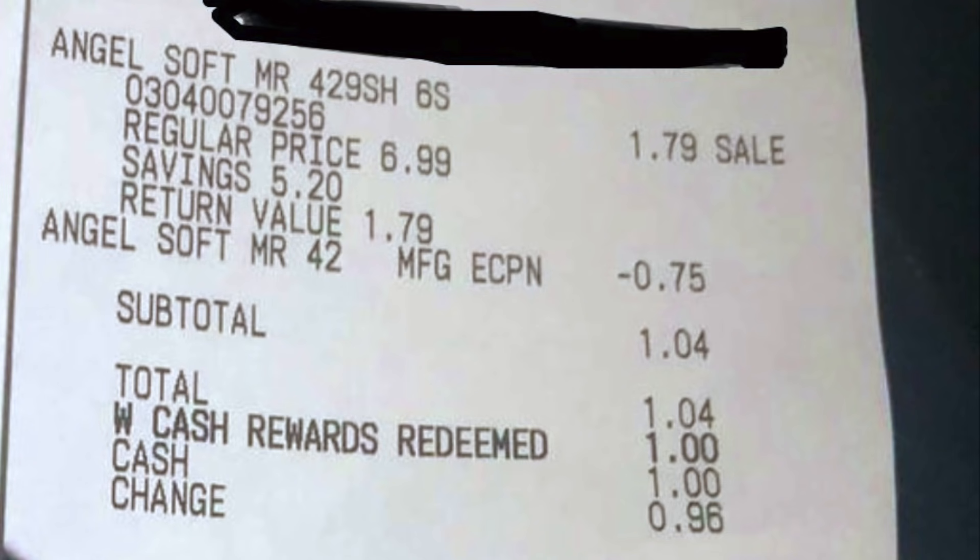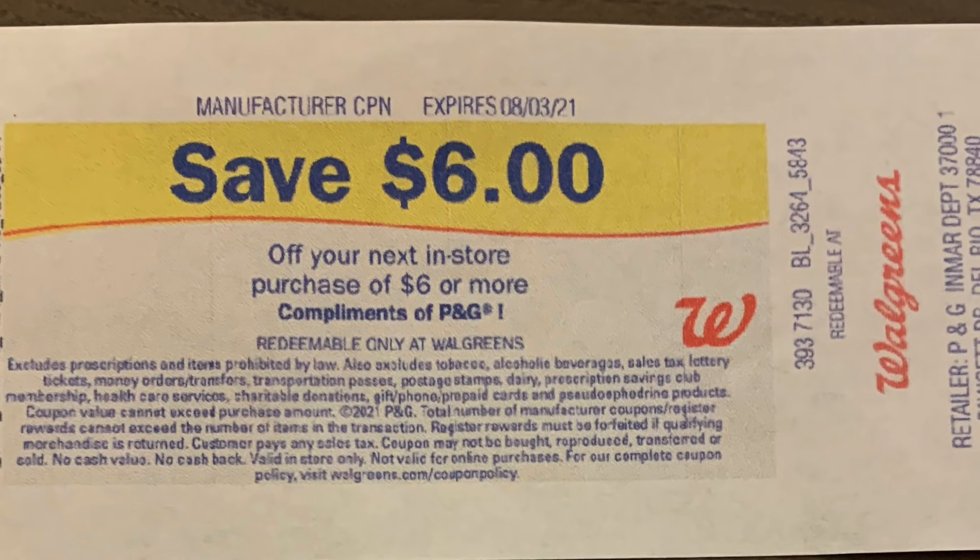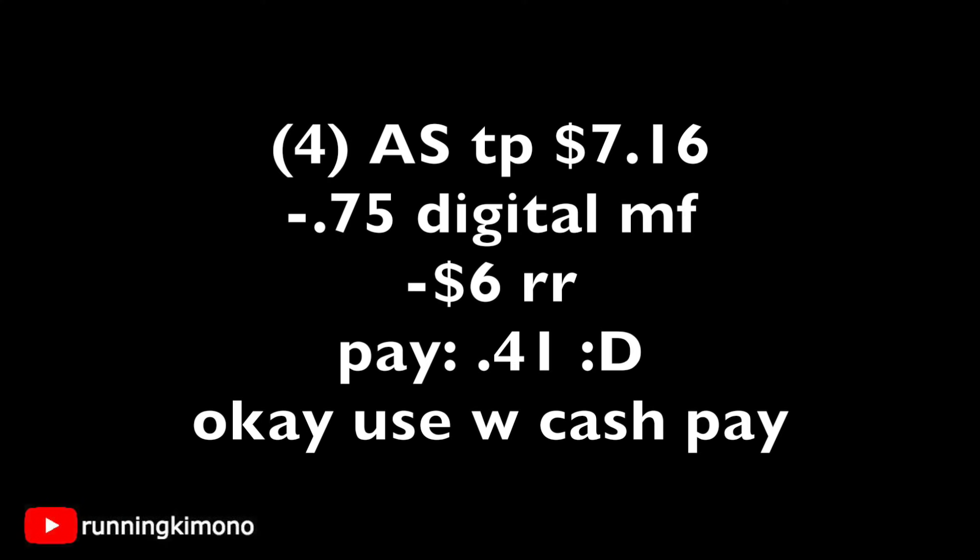These are the rolls where 6 rolls equals 24 regular rolls — there's a good amount there. It's like some sort of magic the way they put extra toilet paper on the Mega rolls. So what a superb deal. Now, if you might have a register reward from last week and you don't know what to spend it on, if you could find a bunch of these toilet papers, I would absolutely use it in correspondence. Grabbing four of these at $1.79, that is $7.16. Subtracting the $0.75 digital and the $6 register reward, you would pay $0.41 plus your tax.